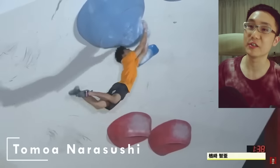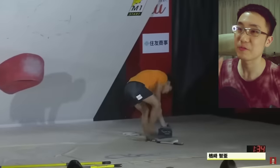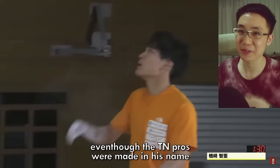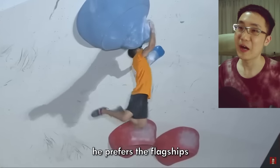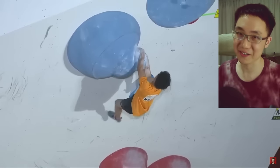Tomoa Narasaki, the multiple world cup bouldering champion, uses the Unparallel Flagship. Even though the TM Pros were made in his name and made specifically for him, he seems to prefer the Flagships. Unparallel is also coming up with new models this year designed by Tomoa Narasaki.